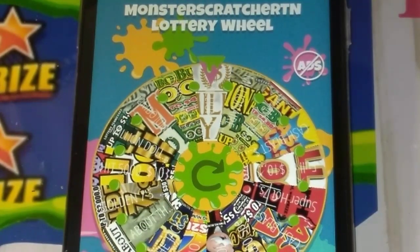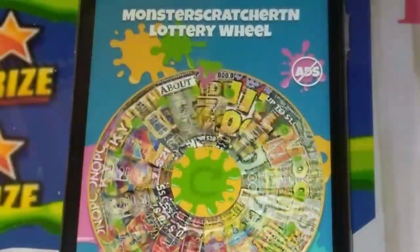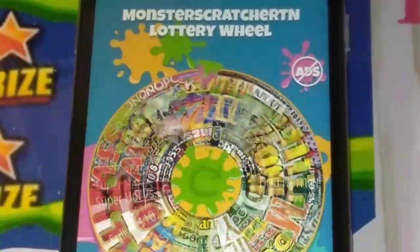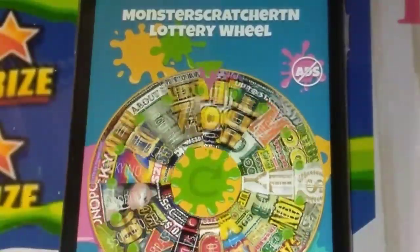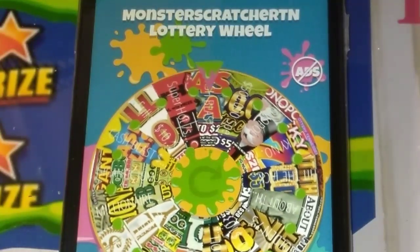Hey YouTube, it's Monster Wheel Day. I'm going to scratch this Monster Scratcher TN Lottery Wheel, and whatever it lands on I'm going to go out and buy, and then I'm going to scratch. I'm going to go ahead and spin the wheel and see what we get. Hopefully something good. I got the new $30 ticket on there — that'd be sweet to land on.